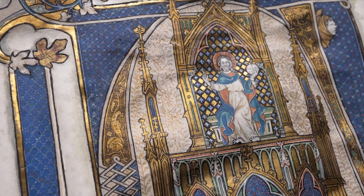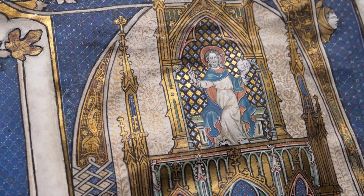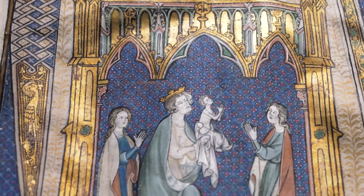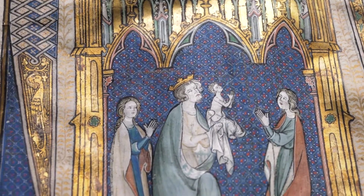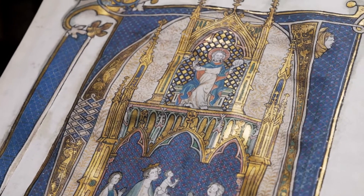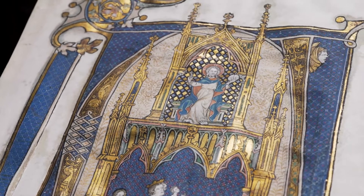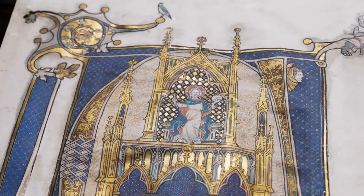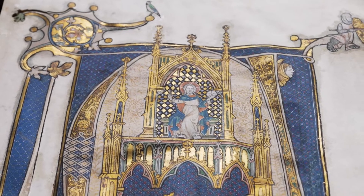He is famous as calligrapher and book painter of the Cologne Gradual from 1299, which was named after him. In it he did not only identify himself as author and illuminator, but also eternalized himself with a self-portrait.